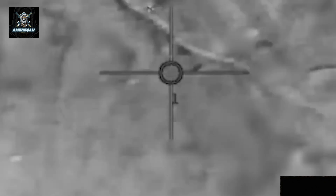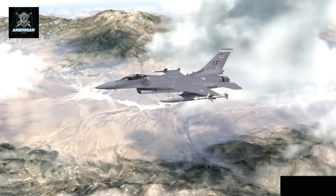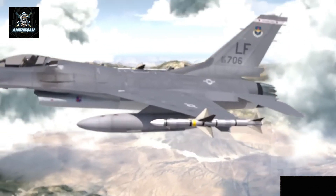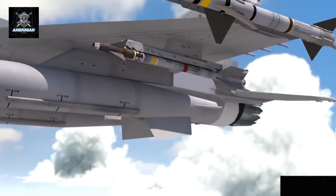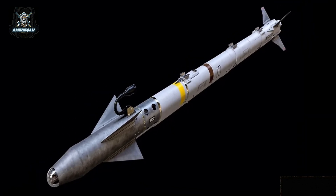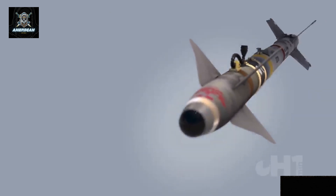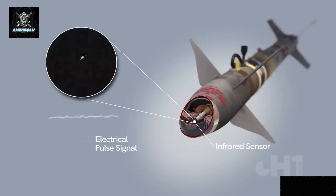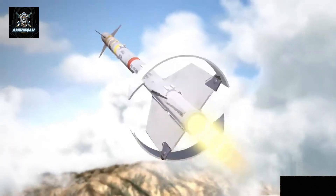The missile used in this interception was the AIM-9X Sidewinder, a short-range, infrared-guided missile traditionally employed to target airborne threats like enemy aircraft. The AIM-9X Sidewinder is known for its sophisticated technology, including a focal plane array seeker and advanced infrared counter-countermeasures. This allows it to track and destroy targets with exceptional precision. The missile is highly maneuverable and designed for close-range engagements, giving it an edge in dogfights and intercepting airborne threats within its range.